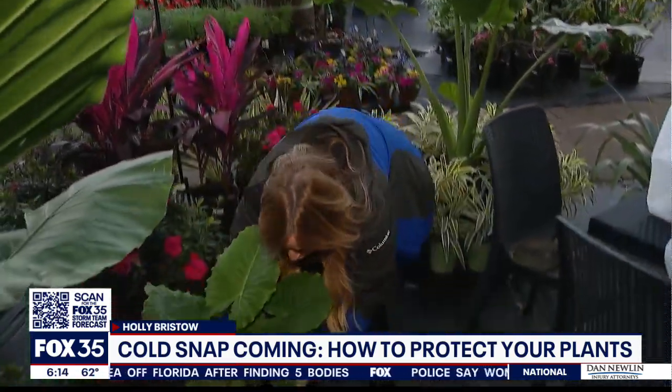So here's the deal. If you have tropical potted plants, the best thing you can do is just pick them up and either put them in your garage or just put them in your house overnight. That way you get them out of the freezing temperatures.